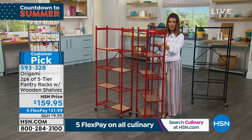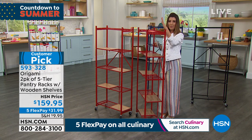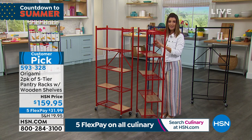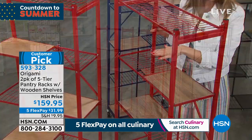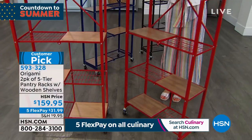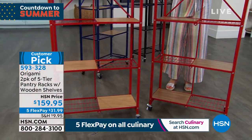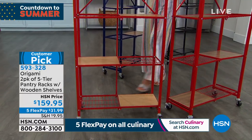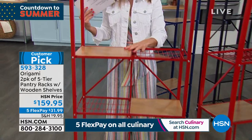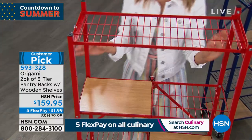Maybe you need a place to put bathroom towels, extra toilet paper, paper towels, your makeup, or hair products. Maybe you want to stack some clothes in your closet and then move it around at your convenience. Maybe you need a place for office supplies or crafting supplies. They really look beautiful with real wooden shelves giving you that gorgeous finish. With the weight capacity, they fold up for storage, and you can put them anywhere indoors or out with this very durable powder-coated steel.